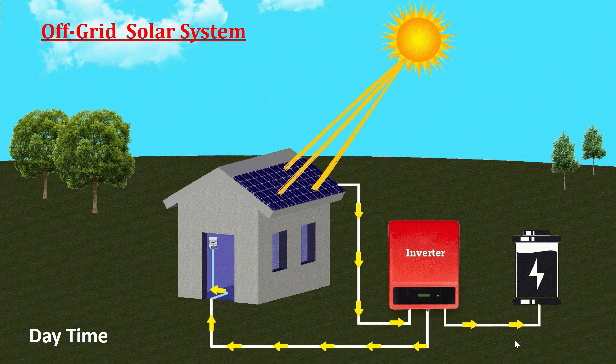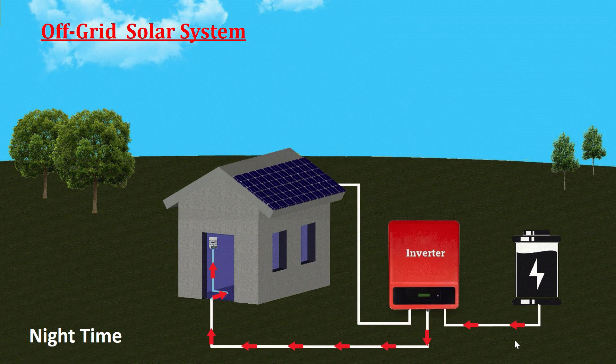Now let's talk about off-grid systems, which operate independently of the grid. Off-grid systems rely on a battery bank to store excess electricity generated during the day. Solar panels charge these batteries when the sun is shining. At night or when the sun isn't providing enough power, the stored energy in the batteries is used to meet your electricity needs.